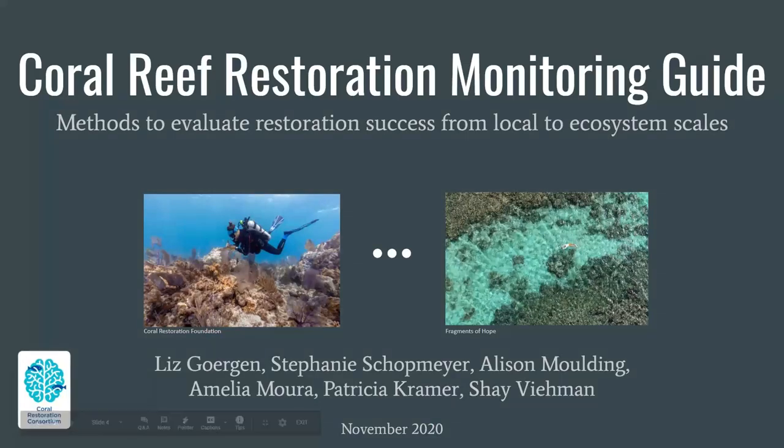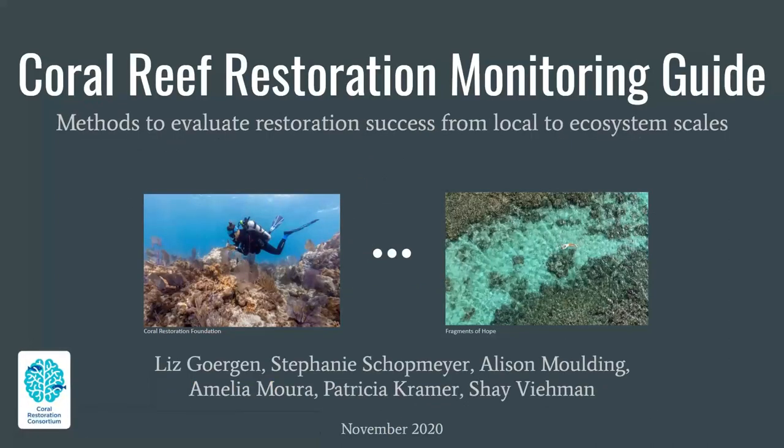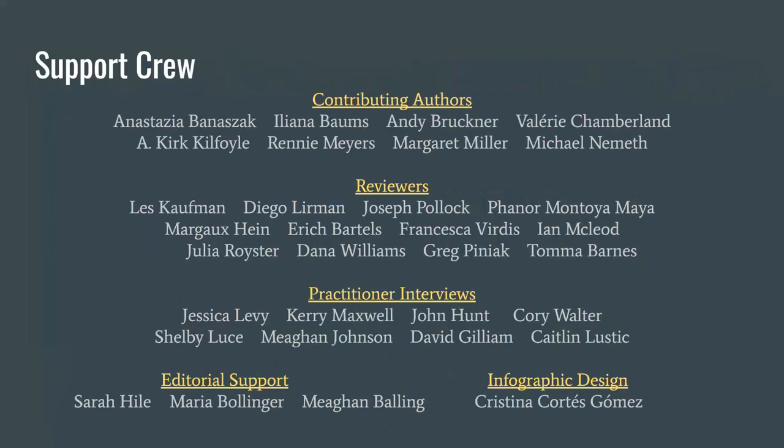I'm so pleased to hand over this presentation to the lead author of this guide. Thank you, Shay, for that beautiful introduction. I'm going to continue with a few more introductions. I want to begin introducing all the folks that made this guide a truly comprehensive resource. In order to make sure we covered all the topics thoroughly, including the most up-to-date technologies, and addressed as many concerns as possible for the restoration community, we interviewed, invited, and asked a lot of the restoration community, both near and far.